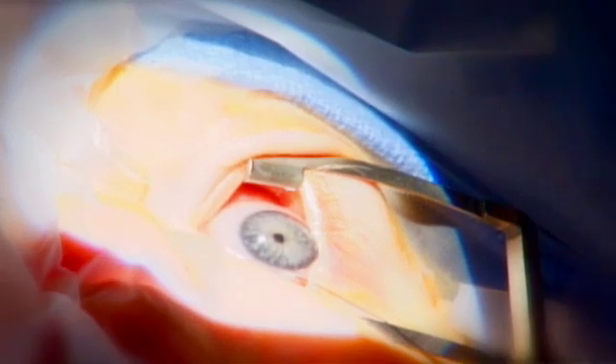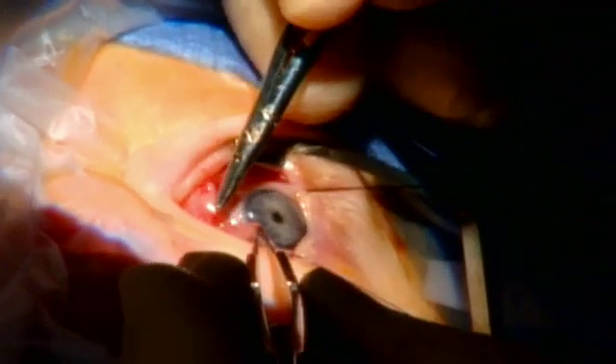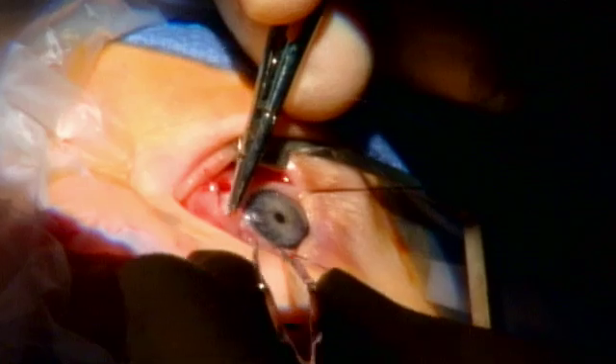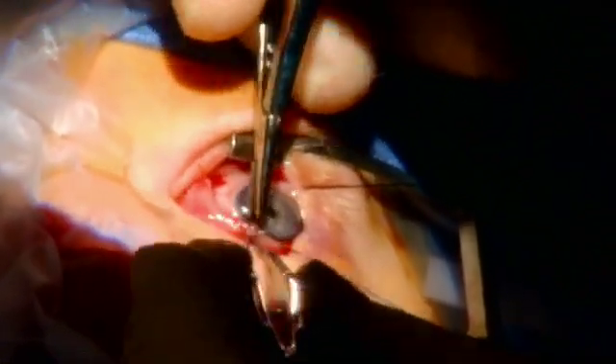It involves an outpatient procedure under general anesthesia that usually takes about an hour. A small incision is made on the surface of the eye over where the eye muscle inserts. The eye muscle is then either removed and moved to a new location, a small piece of it is removed, or it is immediately reattached to its original insertion.